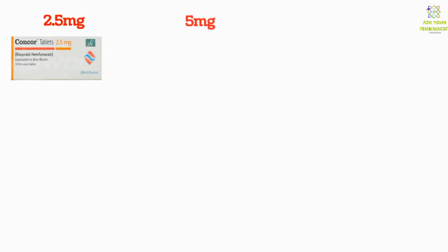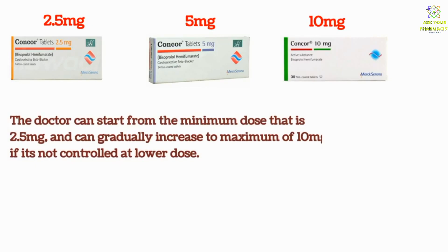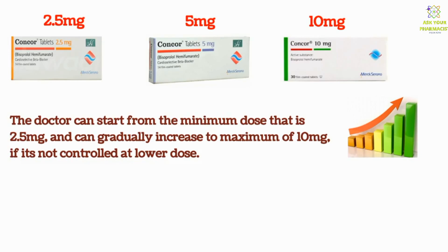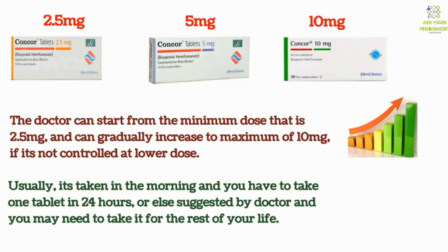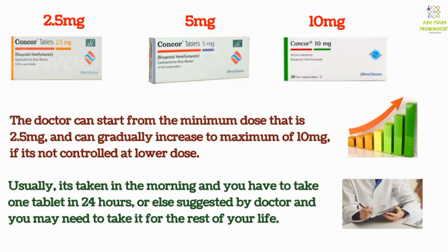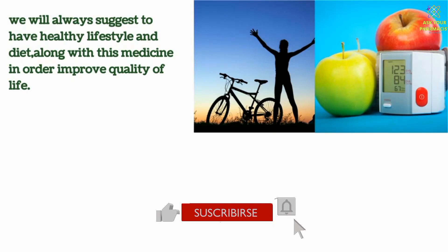Concor comes in strengths of 2.5 mg, 5 mg, and 10 mg. The doctor can start from the minimum dose of 2.5 mg and can gradually increase to a maximum of 10 mg if it's not controlled at the lower dose. Usually it's taken in the morning, and you take one tablet in 24 hours, or as suggested by your doctor. You may need to take it for the rest of your life. We always suggest having a healthy lifestyle and diet along with this medicine in order to improve quality of life.